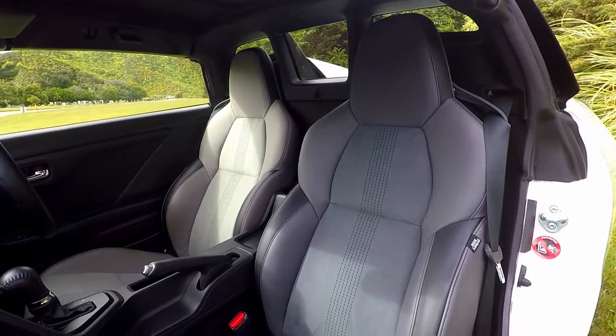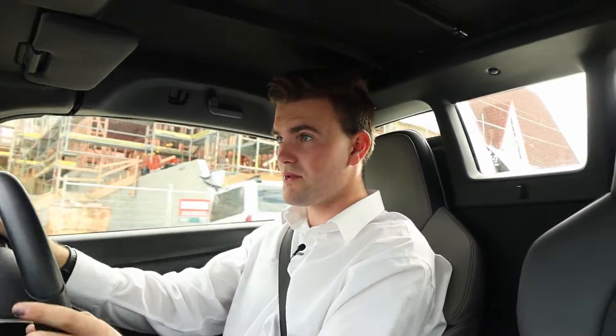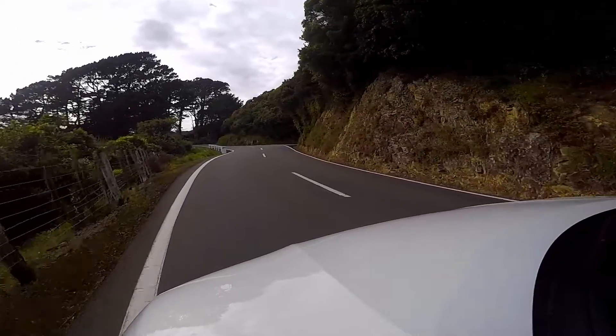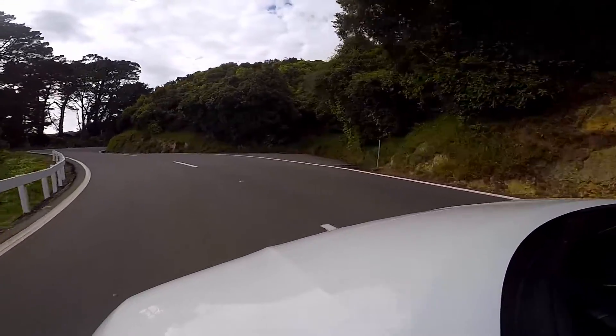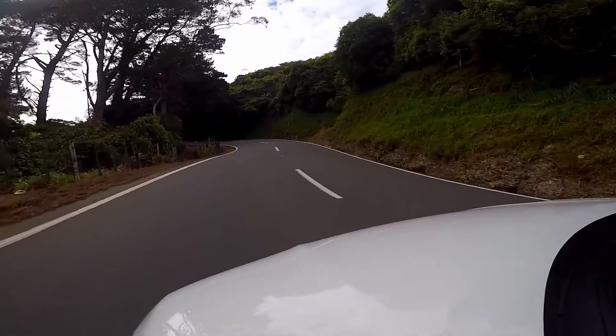In terms of comfort it's fine for getting around, but I don't know that I'd want to sit in it long term. That said, these seats are actually quite nice — very nice suede Alcantara type seats. They hold you in really well through the corners, and above all else, even when you're just cruising around, people look at you. It's just a cool car, let's be honest.